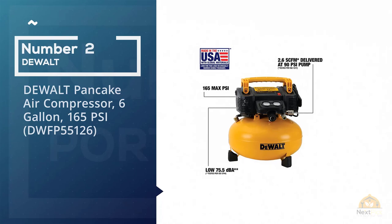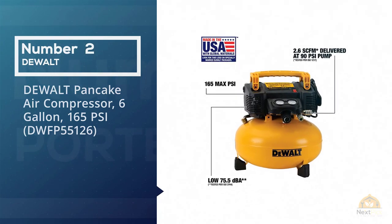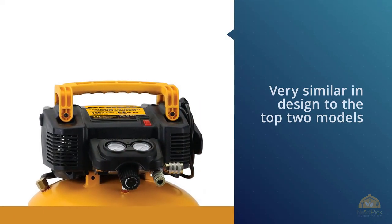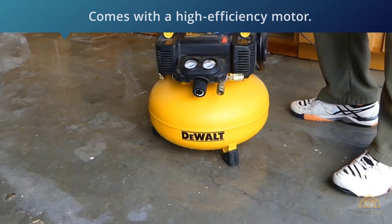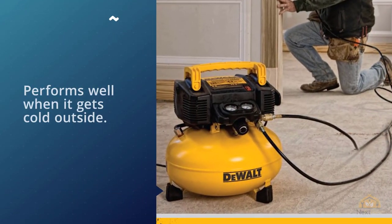DEWALT Pancake Air Compressor 6-Gallon 165 PSI DWFP55126. The DEWALT DWFP55126 6-Gallon 165 PSI Pancake Compressor is very similar in design to the top models on our list, meaning there is not a lot to set it apart from other models.